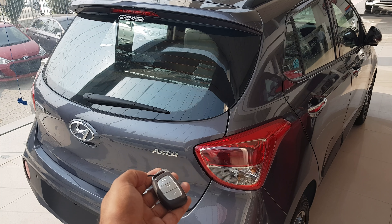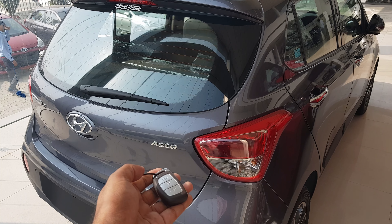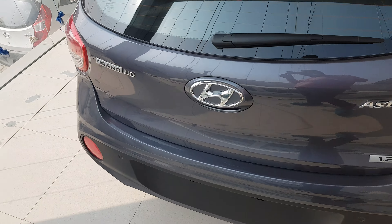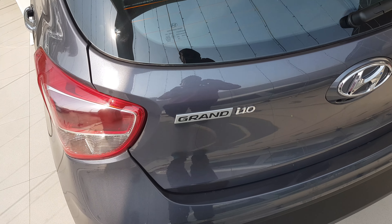Hey YouTube! Hello friends! Guess the car. This is one of the best cars — the Hyundai Grand i10.